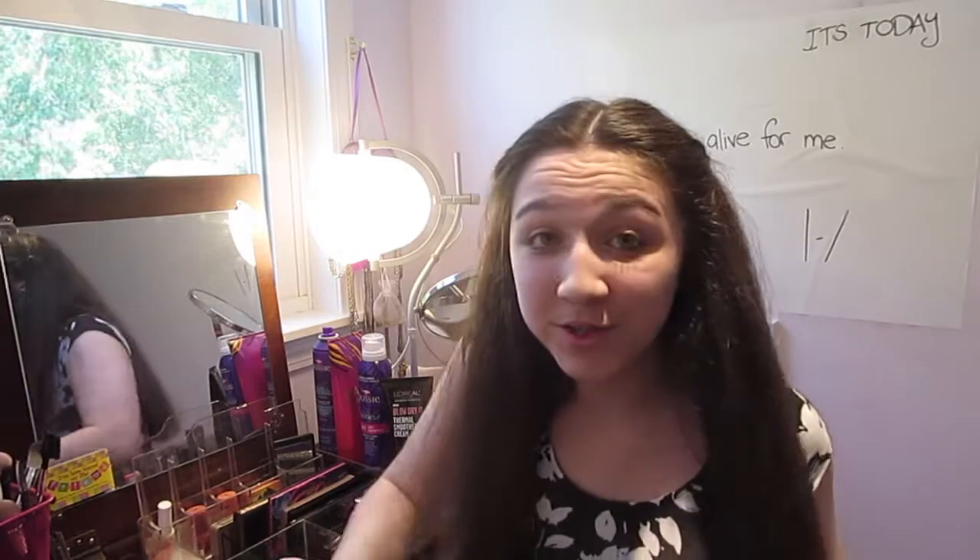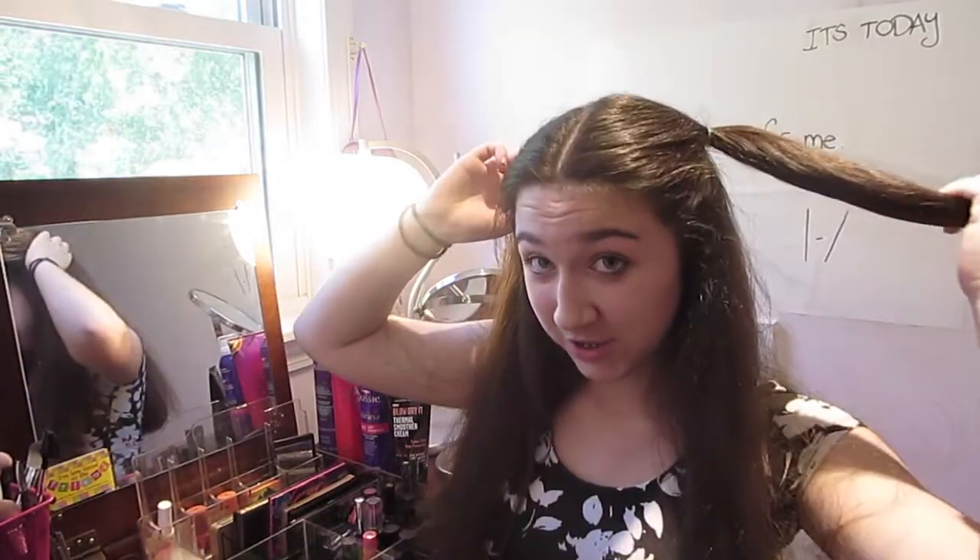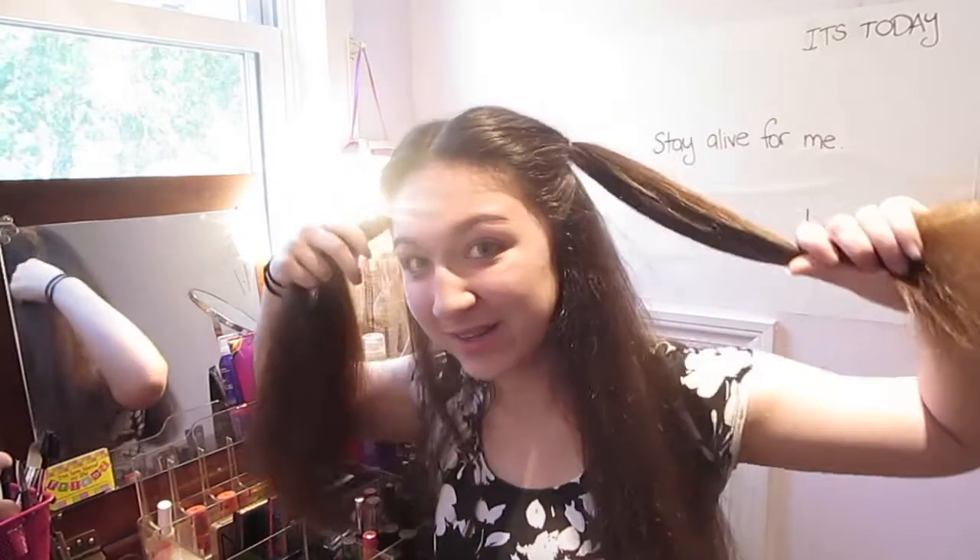Hey guys, so I just finished my hair. Basically all I did was straighten it, and then I took just two little pieces from the sides and put them into like mini ponytails, just so it could keep out of my face. So now I'm going to move on to the makeup portion of my Get Ready With Me, and I hope you guys enjoy.